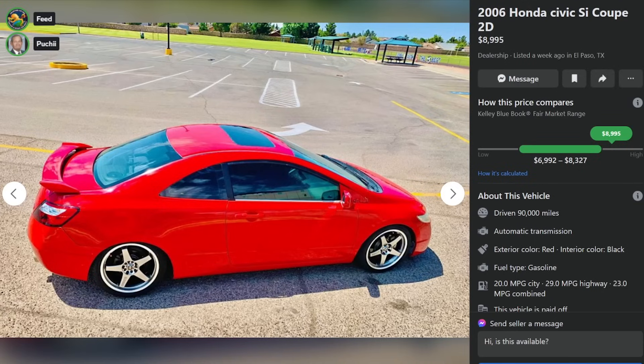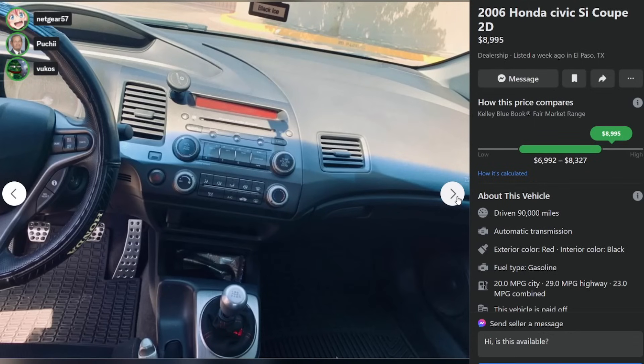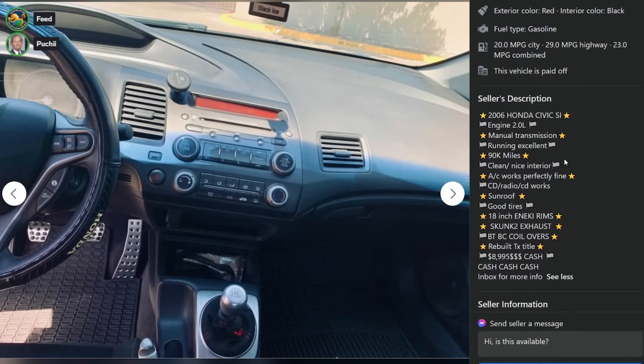Yeah, he just pulled up the glasses on that one. It was like, well, I'm actually... 2006 Honda Civic Si Coupe for $89.95. Driven 90,000 miles, but does it have an automatic transmission? Of course not. 2006 Honda Civic Si. Engine 2.0. Manual transmission. Excellent. 90K miles. Clean. What is this? It's $9,000 bucks cash. Rebuilt title. There's a problem.